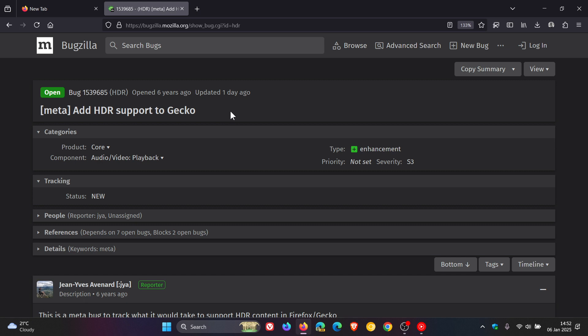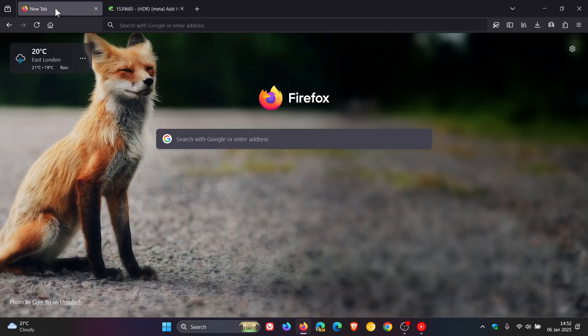In case you're unaware, Gecko is the engine which Firefox is based on. Edge, Brave, and Chrome are Chromium-based web browsers, while Firefox is based on Gecko. As a quick recap, HDR — which stands for High Dynamic Range — is a feature that improves the quality of images and videos by providing a wider range of colors and brightness.